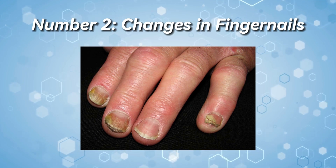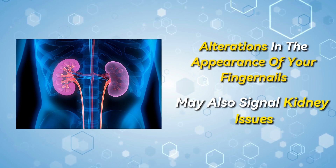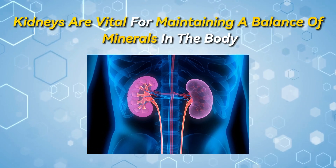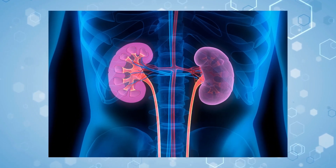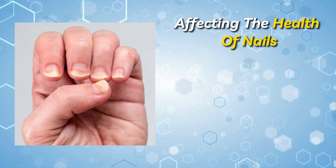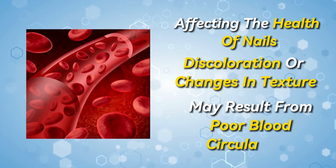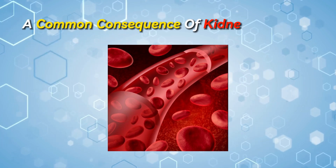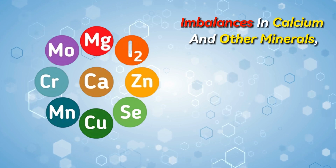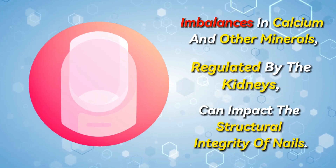Number 2: Changes in fingernails. Alterations in the appearance of your fingernails may also signal kidney issues. Kidneys are vital for maintaining a balance of minerals in the body. When kidneys are compromised, disruptions in this balance can occur, affecting the health of nails. Discoloration or changes in texture may result from poor blood circulation, a common consequence of kidney dysfunction. Additionally, imbalances in calcium and other minerals regulated by the kidneys can impact the structural integrity of nails.